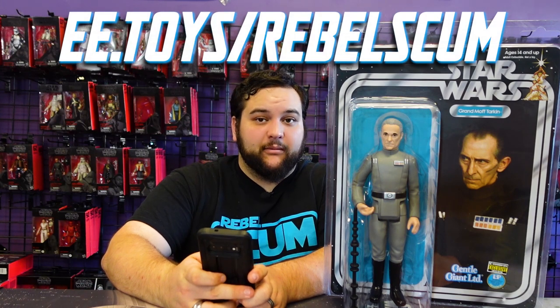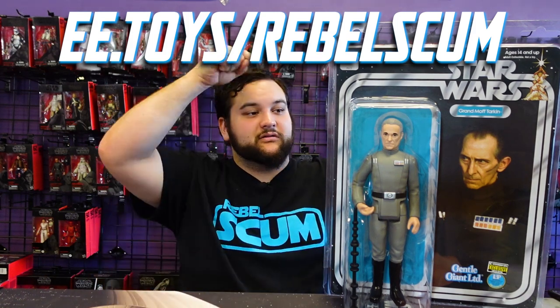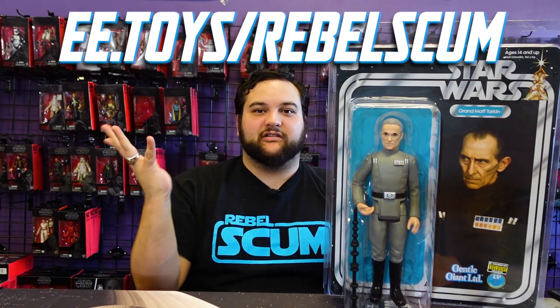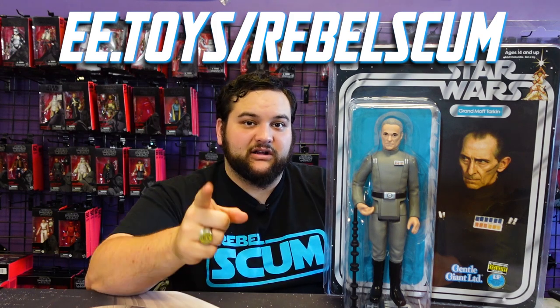Not only that, but they're helping us help you get some really good deals. They sent us our official vanity URL. So after this video, if this is a piece you really want to order — or maybe some other awesome Star Wars stuff or non-Star Wars stuff as well — you want to type in ee.toys/rebelscum. Not rebelscum.com, but slash rebelscum. We'll make sure that's in the description down below so you can click on that link.